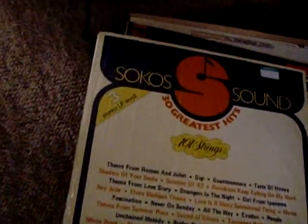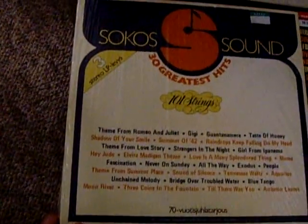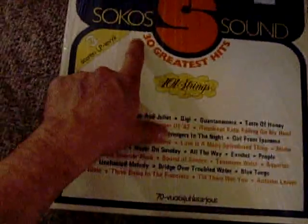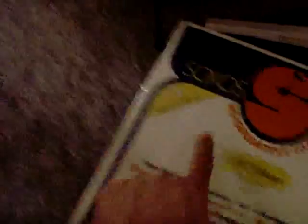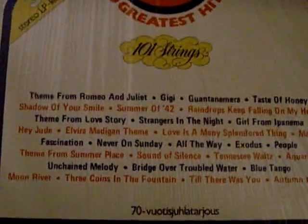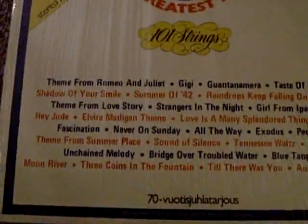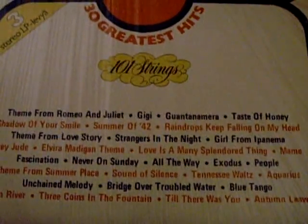My friend in New Jersey might like this one — she likes 101 Strings. I'd never seen this before: it's from Finland, from what I think is a department store called Sokos. It's a Stereo 3 LP set, still in the shrink with a price tag. And it's got good stuff on it: Theme from Romeo and Juliet, Guantanamera, Girl from Ipanema, Raindrops Keep Falling on My Head, Strangers in the Night, Three Coins in the Fountain, Moon River, Autumn Leaves, Aquarius, People, Love Is a Many Splendored Thing.